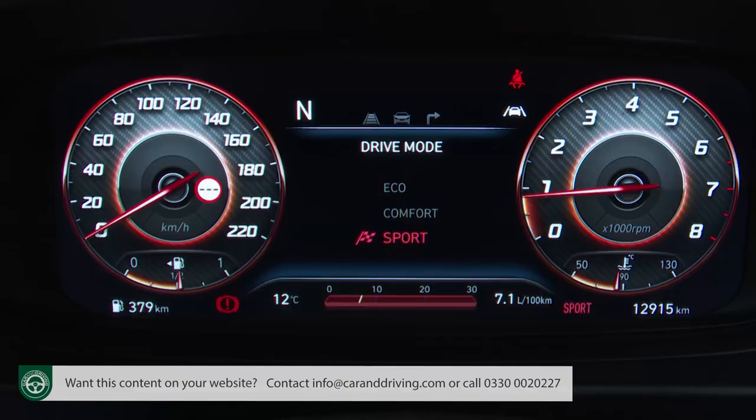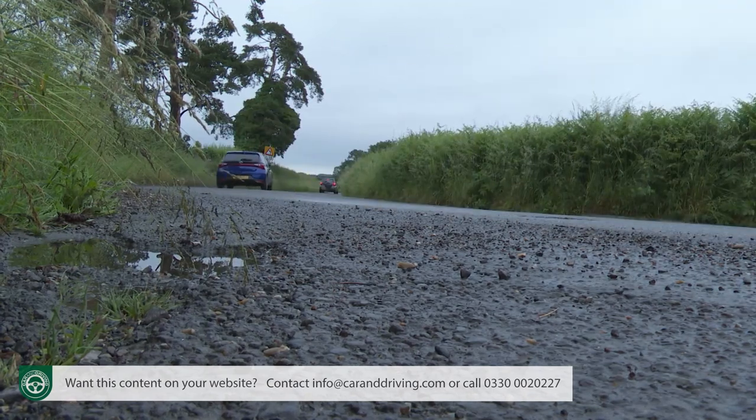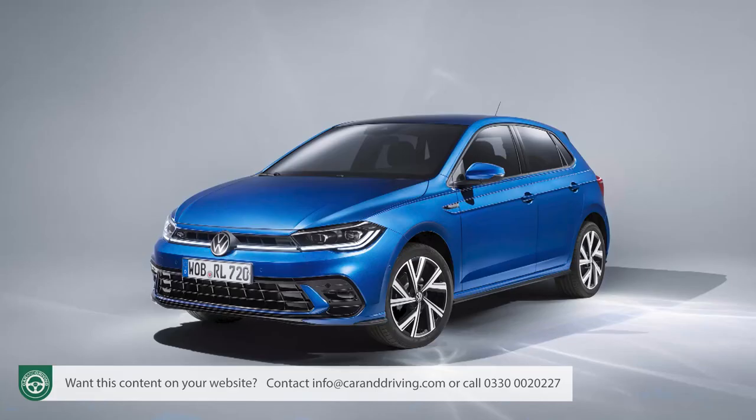Sport mode responds particularly well. Hyundai hasn't told us much about the suspension changes, but there must have been some because the ride feels a bit firmer than the previous generation model — a move which makes the car more susceptible to poorer tarmac and won't be well received by undemanding owners. That firmness does help the car change direction and cling on through tight corners. What Hyundai's engineers still need to learn is the art of producing a small car with a decent ride and handling balance — the kind of benchmark currently set in this segment by the Ford Fiesta and the Volkswagen Polo.